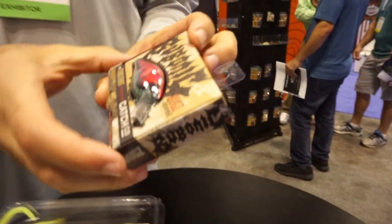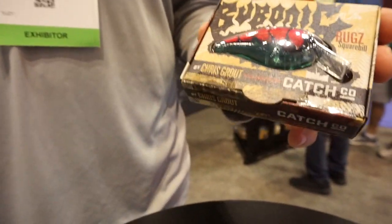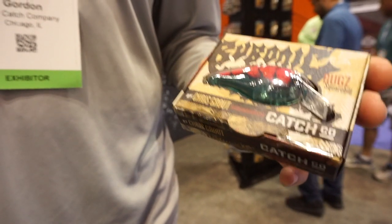Hey guys, this is Ross Gordon, CEO of Catch Co, here at ICAST 2019. I'm here to show you a few of the new products we're releasing at the show. First one we're excited about is this new Bubonic crankbait. This is a crankbait designed by legendary lure designer Chris Grout. Chris has redefined the underground lure painting scene with his revolutionary craw patterns. We spent the past two years working with Chris to bring some of his iconic patterns to mass market.